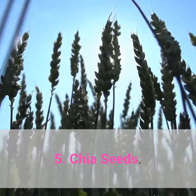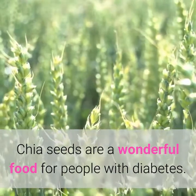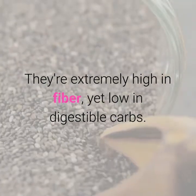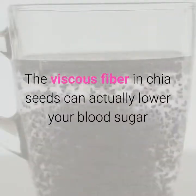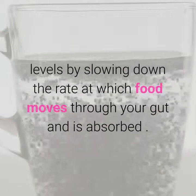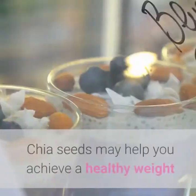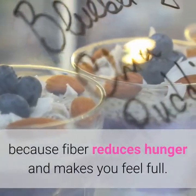5. Chia seeds. Chia seeds are a wonderful food for people with diabetes. They're extremely high in fiber, yet low in digestible carbs. The viscous fiber in chia seeds can actually lower your blood sugar levels by slowing down the rate at which food moves through your gut and is absorbed.